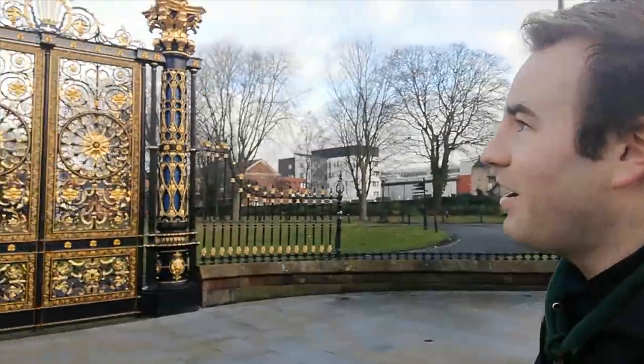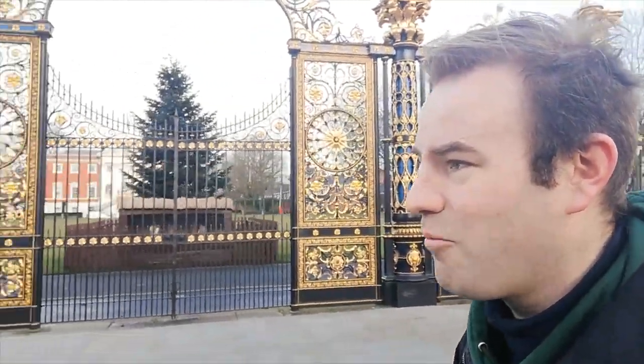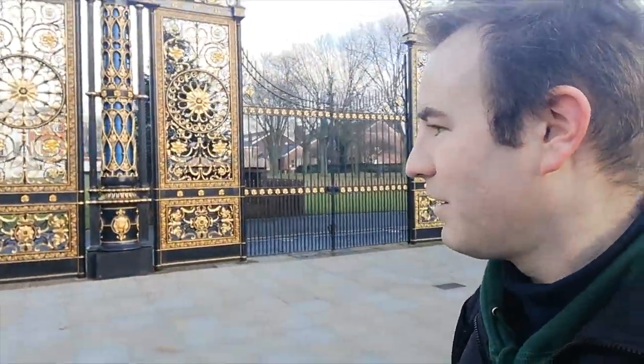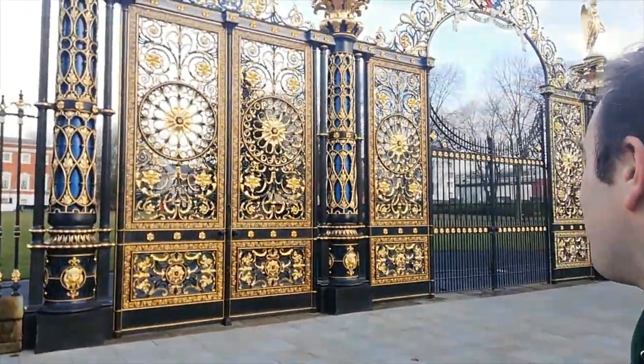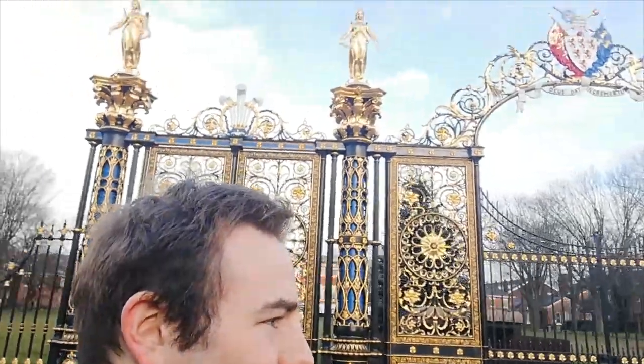There's a 1960s ruthless building there. These grand gates were made at Coalbrookdale down in Shropshire, and there's a story that they were donated to Queen Victoria but she declined them. So they were put here in 1865. I think they're very grand gates — it's a lovely thing to see in the town.